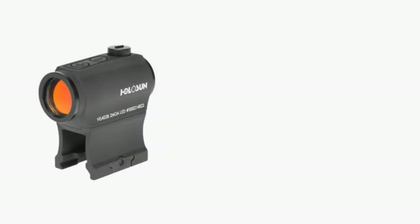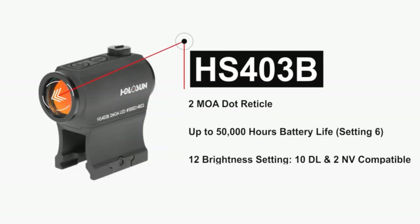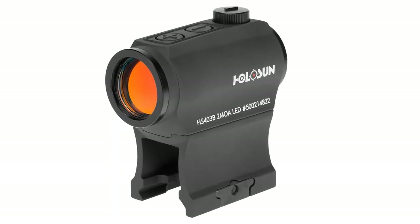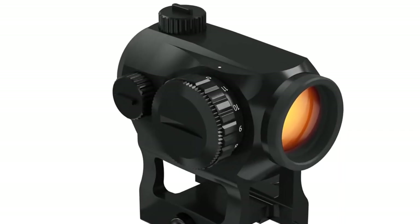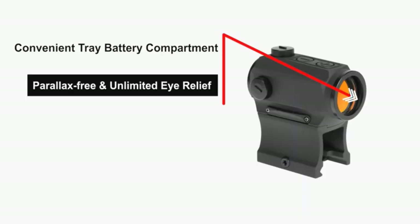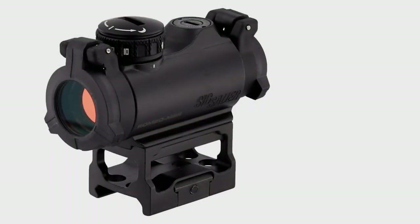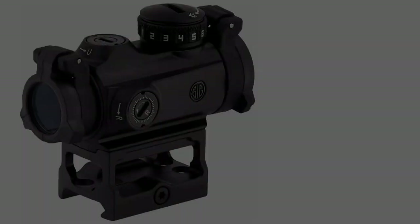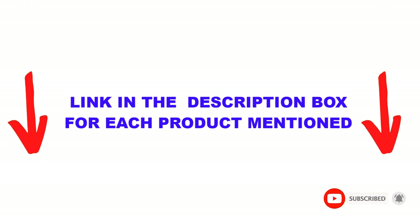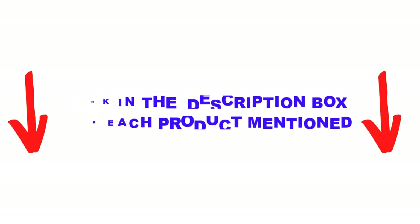Are you looking for the best budget red dot sights? In today's video, we break down the top 5 best budget red dot sights available on the market. This list is based on personal opinion, covering price, quality, durability, and more. Check out the description below and make sure you subscribe for more videos. Let's get started.